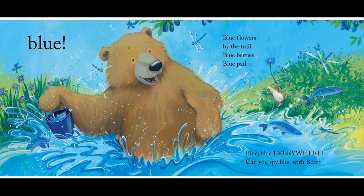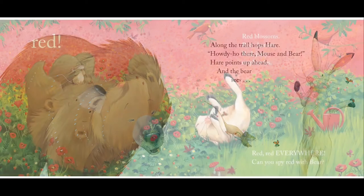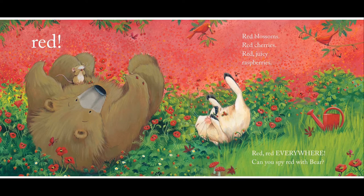Blue, blue everywhere. Along the trail there's hair. Ho dee ho there, Mouse and Bear. Hair points up ahead, and the bear sees red. Red blossoms, red cherries, red juicy raspberries. Red, red everywhere.